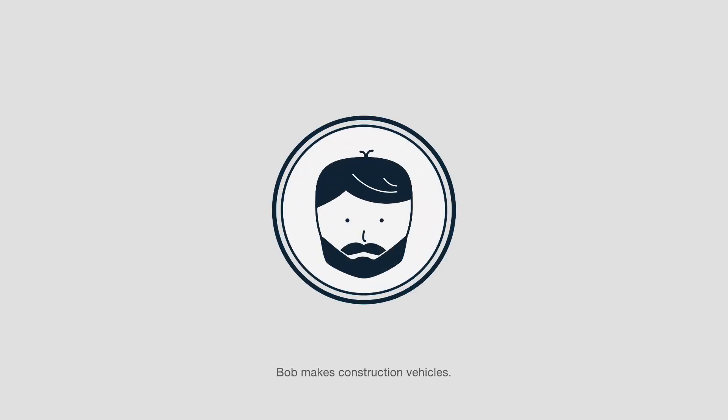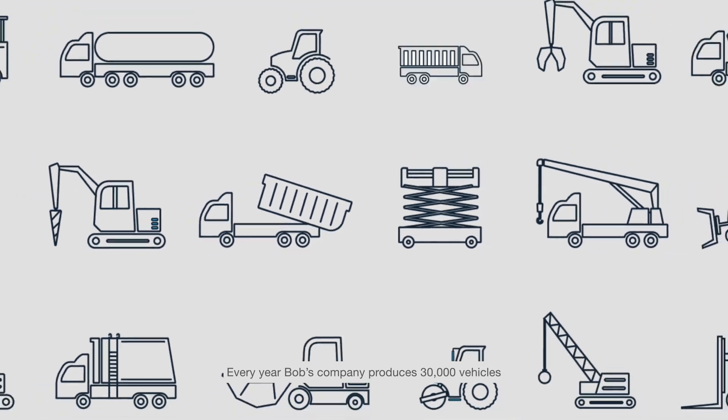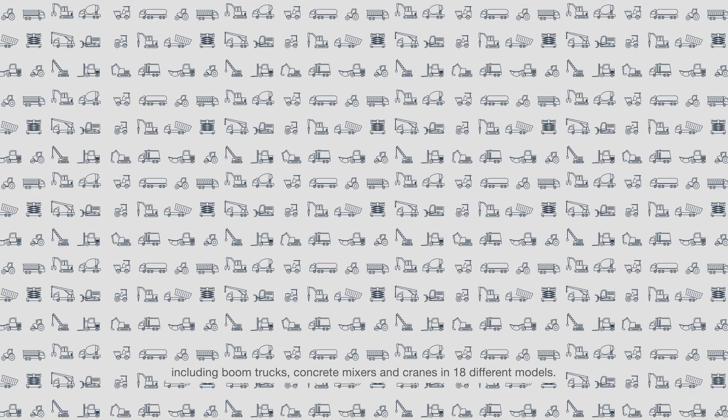Meet Bob. Bob makes construction vehicles. Every year, Bob's company produces 30,000 vehicles, including boom trucks, concrete mixers, and cranes in 18 different models.